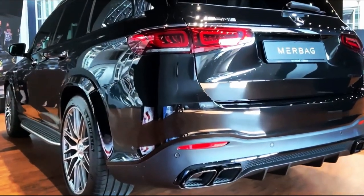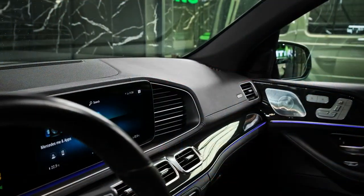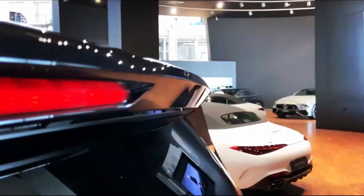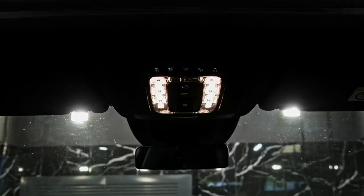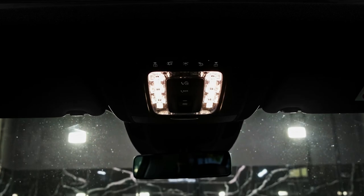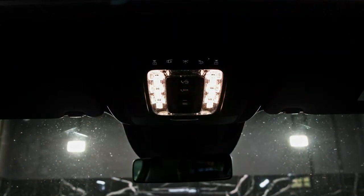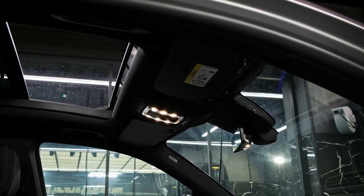Despite its size, the GLS Class is easy to hustle on a twisty road, but it's not overly sporty. All models come standard with an air suspension, but Mercedes also offers a trick system called E-Active Body Control. It utilizes a forward-facing camera to scan for bumps and adjusts the suspension accordingly, so riders will feel less of the road's imperfections. It's a cool technology but expensive, and we think most buyers will find the standard setup does a fine job.